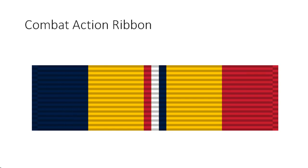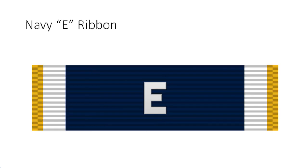Combat Action Ribbon criteria: awarded to members of the Navy, Marine Corps, and Coast Guard when the Coast Guard or units thereof operate under the control of the Navy, in grade O-6 and below. The principal eligibility criterion is that the individual must have rendered satisfactory performance under enemy fire while actively participating in a ground or surface combat engagement.